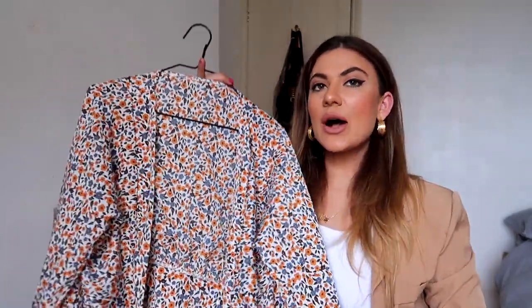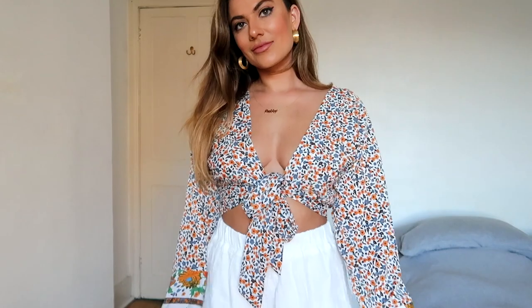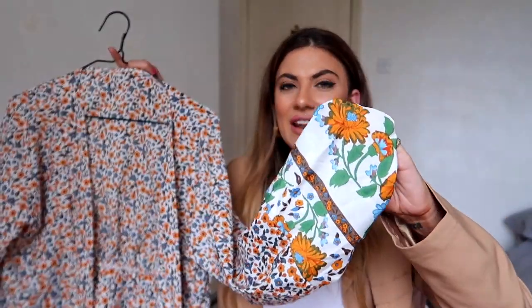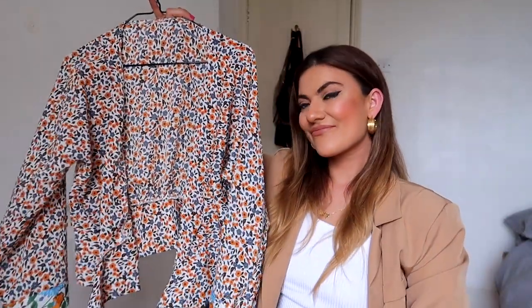This top is one I was slightly more unsure about - not because of the actual top, just because of the way it fits. It's very deep down and the ties are quite low, so it's difficult to make it fit tighter around the bust. The way I've gotten around this is either wearing a nice bra on show underneath, or wearing it off the shoulder, which is my preferred way. I love the little detailed sleeves. It's got that DNG holiday feel - cute with white or cream mom jeans and slides.